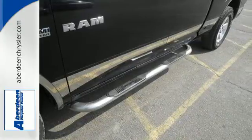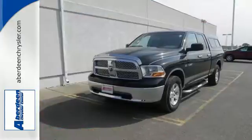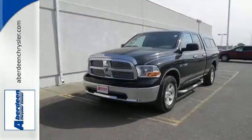With its powerful engine, roomy interior, and superb quality, this Ram 1500 is a force to be reckoned with. Come on in today and see it for yourself.